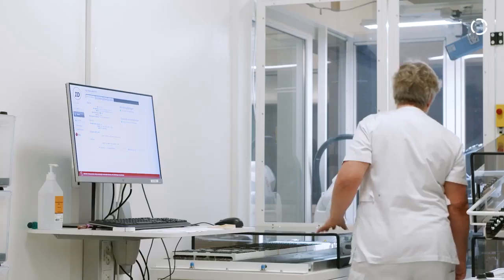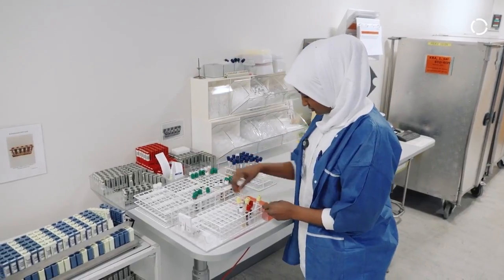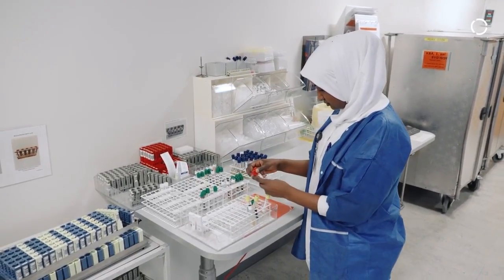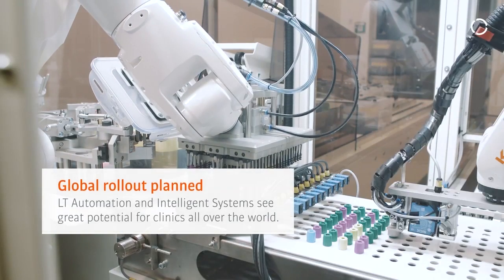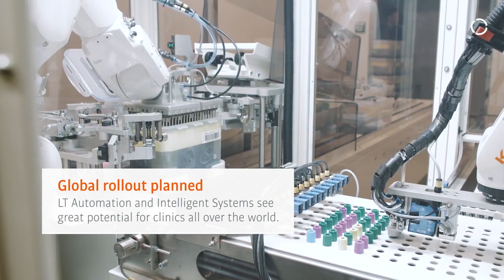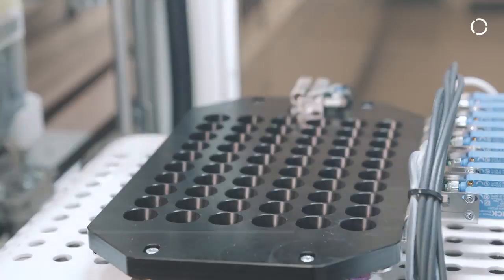What we heard is that the employees are happy to get the machines in here, because the previous task was very demanding for them and not what they were trained for. So they are delighted to have this task removed from their daily routine and put into the robot. We are really confident that this is a product that can be used for a lot of hospitals around the world and which could really make an impact.